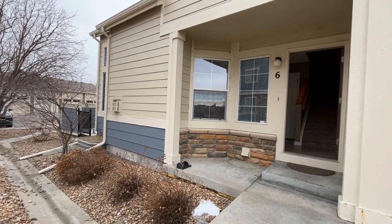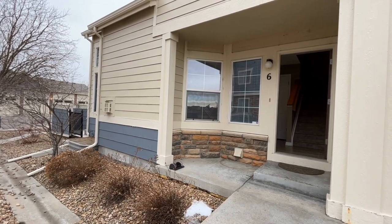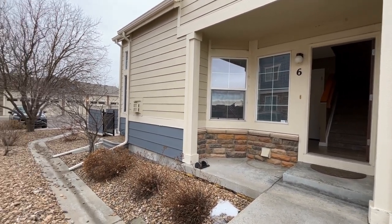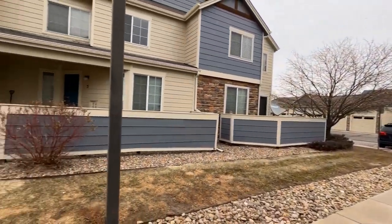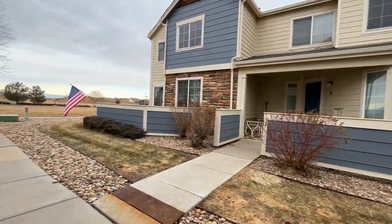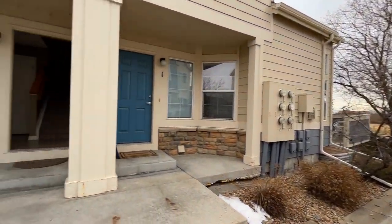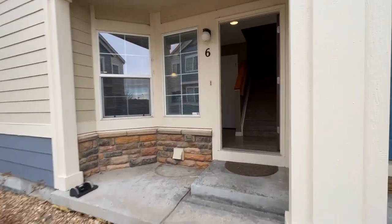Hello and welcome to 15800 East 121st Avenue, Unit F6. This is in Commerce City, Colorado. This is a three-bedroom, two-and-a-half bath townhome in the Jasper Estates Townhome Complex, located just off of 120th and Chambers. Let's go check it out.